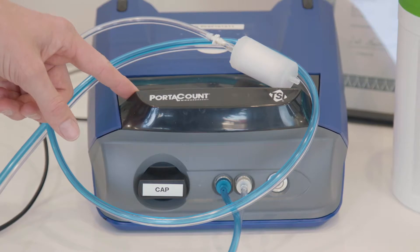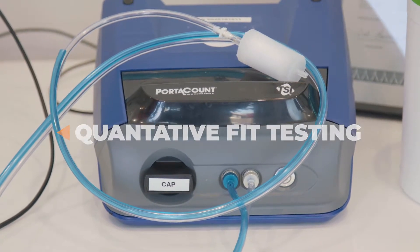Now at Pro Safety and Training we only recommend you guys do quantitative fit testing. Qualitative fit testing is subjective and not entirely reliable, and here's why.